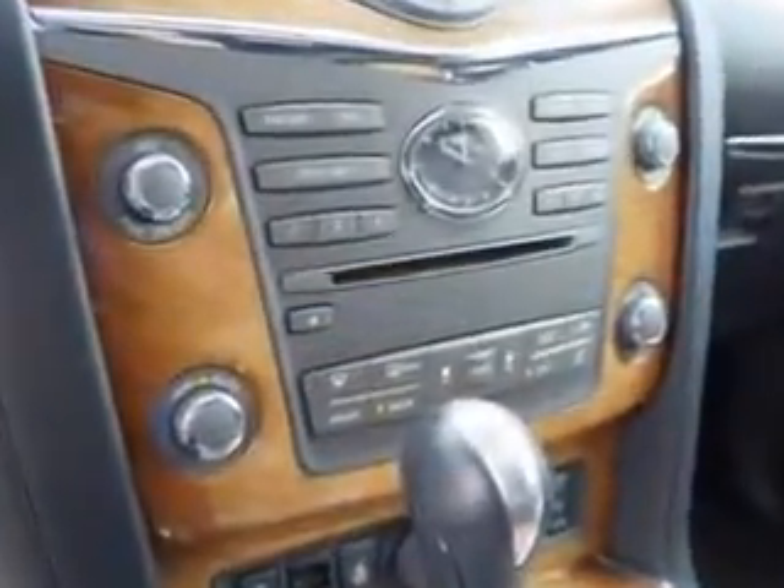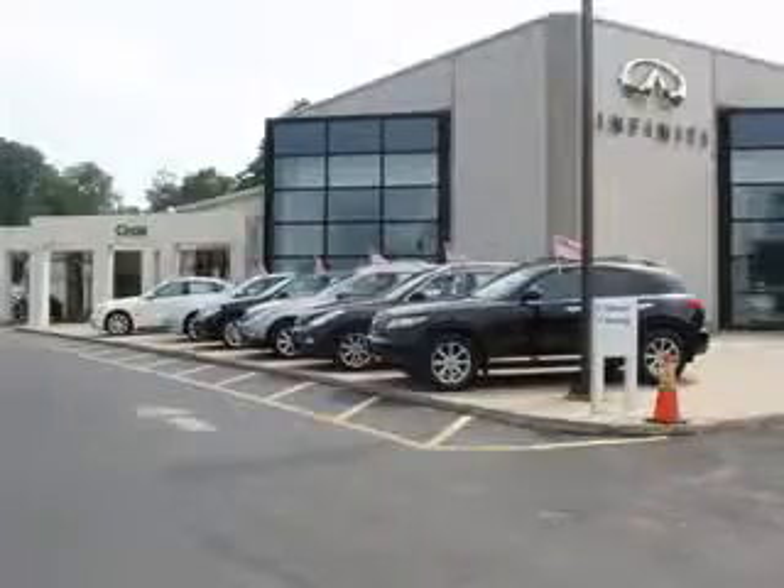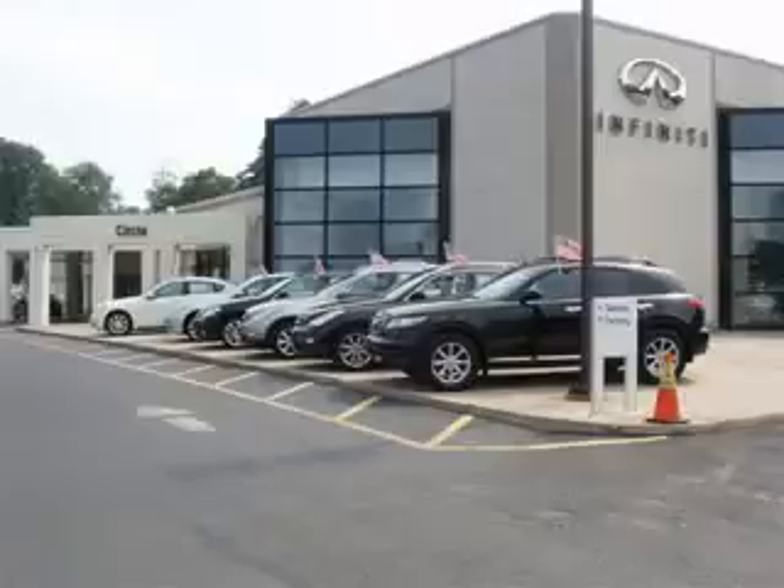See us at Circle Infinity today. At Circle Infinity, you'll find a number of ways that we make customer service the basis of buying and owning a car. Come on by and you won't be disappointed.